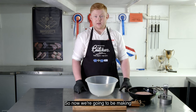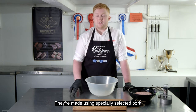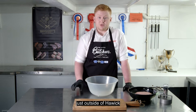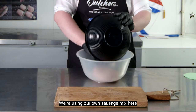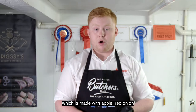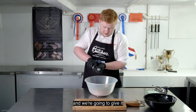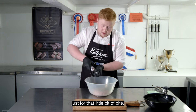So now we're going to be making our own breakfast burgers. They're made using specially selected pork from Tommy Wilkinson at Stubbs Farm just outside Oik. We're using our own sausage mix — this is our hog roast, which is made with apple, red onion, and we're going to add some sage and a few twists of cracked black pepper just for that little bit of bite.